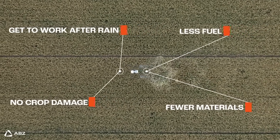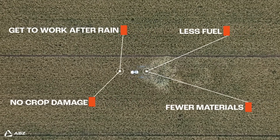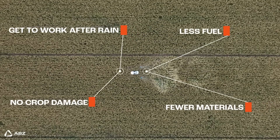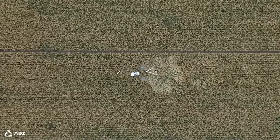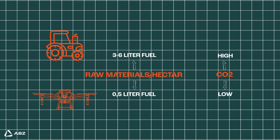Plus, unlike those ground-based machines, drones can get to work right after rain, which is crucial for tackling fungal diseases when they are most active. And being smaller, they naturally use way less fuel and require fewer materials to build.